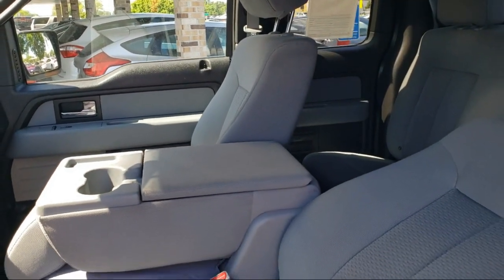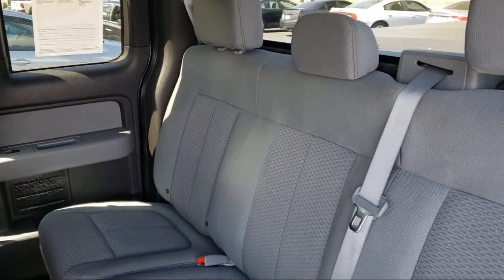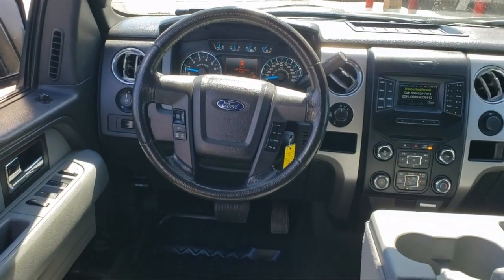We specialize in lifted trucks and jeeps, and we ship inventory from all over the country. We pride ourselves on having the best pre-owned vehicles on the market and are happy to offer quality vehicles at an affordable price. So come see us at Bedrock Motors today.